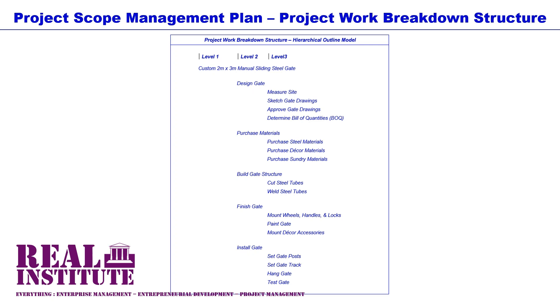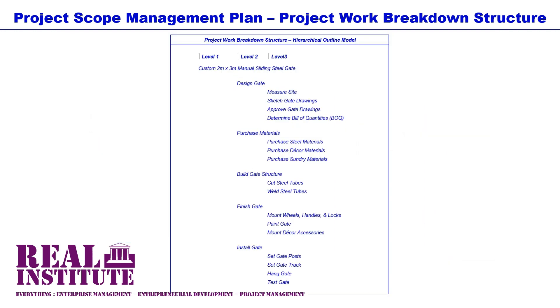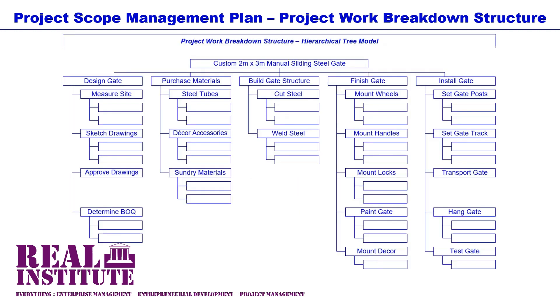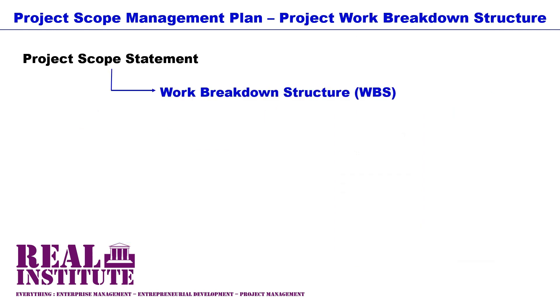This video is about the work breakdown structure, which is an aspect of the project scope management plan. The work breakdown structure, WBS for short, is an offshoot of the project scope statement. It is advisable to first access and view our video on the project scope statement on this Real Institute channel, so as to make better sense of the content of this video on the WBS.